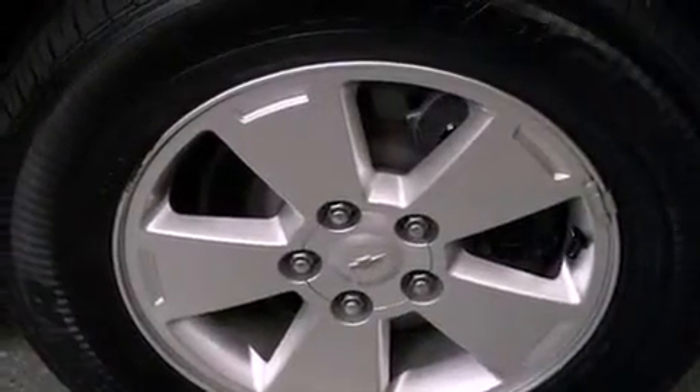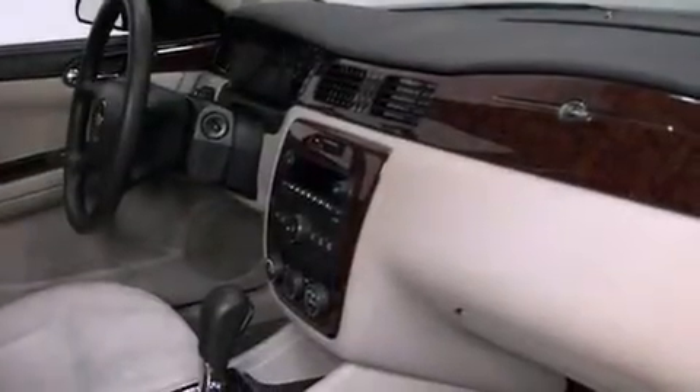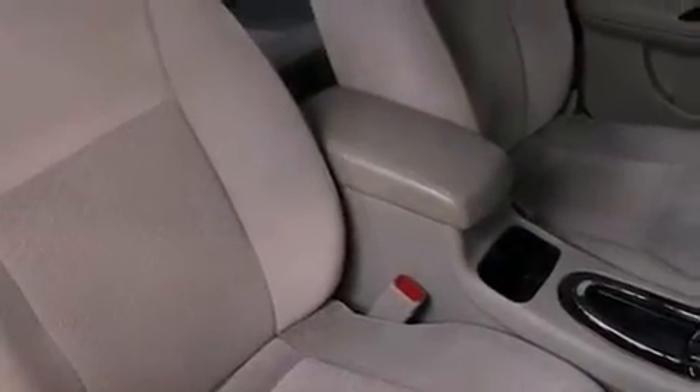A low tire pressure indicator, traction control and stability control systems, cruise control, a CD player, a passenger side vanity mirror, an engine immobilizer theft deterrent system, an anti-lock braking system, rear curtain airbags, a power driver's seat, and this vehicle has fewer than 29,000 miles on the odometer.